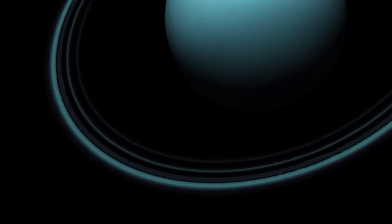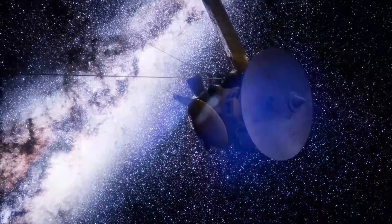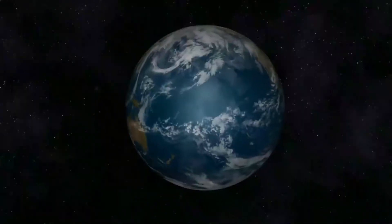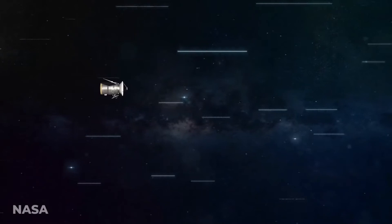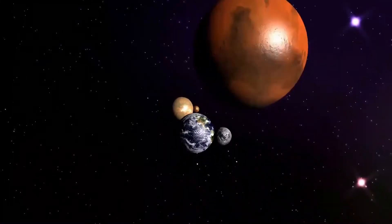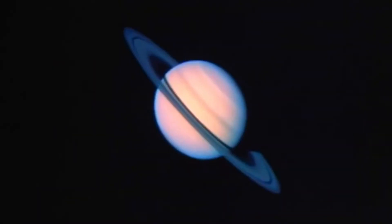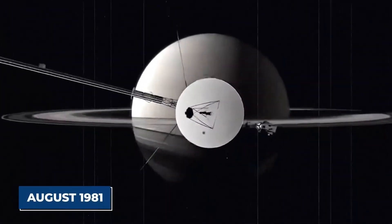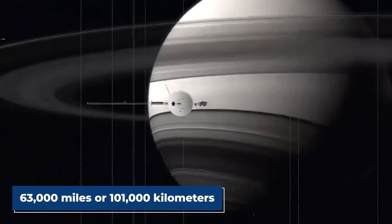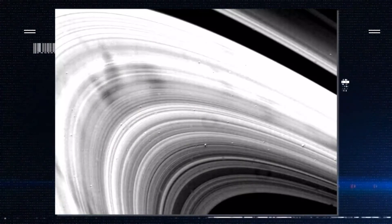Voyager 2 sped to Saturn, its trajectory largely determined by a January 1981 decision to try to send the spacecraft to Uranus and Neptune later in the decade. Its encounter with Saturn began August 22, 1981, two years after leaving the Jovian system. The closest encounter was at 1:21 UT, August 26, 1981, at a range of about 63,000 miles or 101,000 kilometers. The spacecraft provided more detailed images of the ring spokes, kinks, the F-ring, and its shepherding moons — all found by Voyager 1.